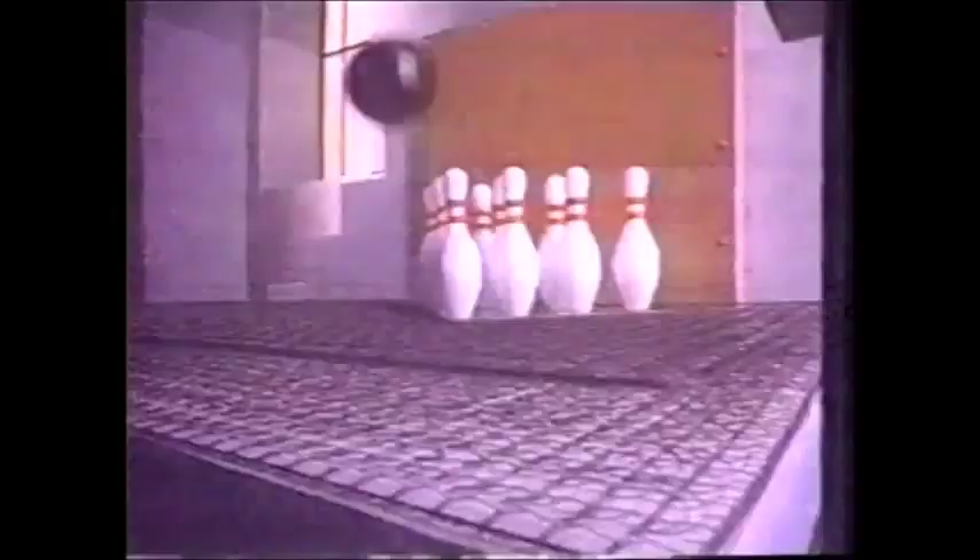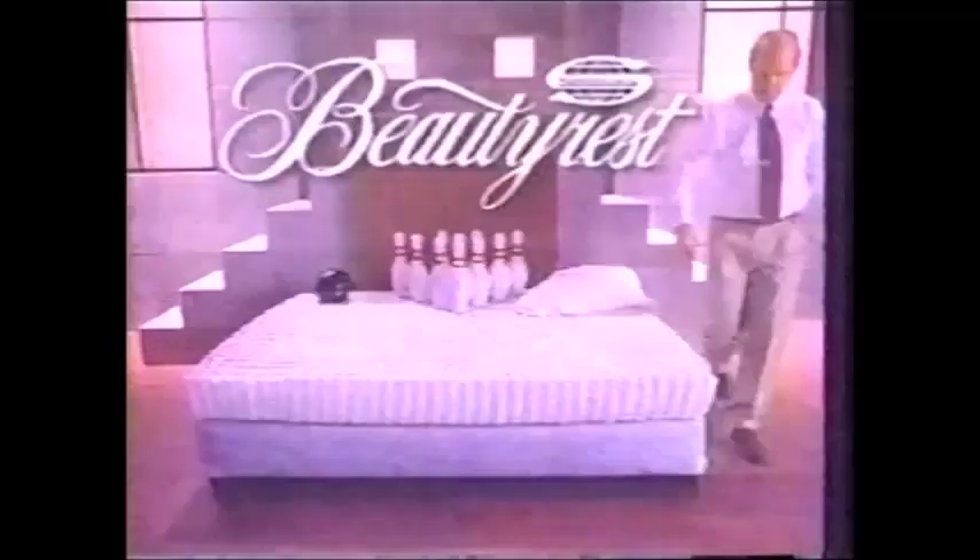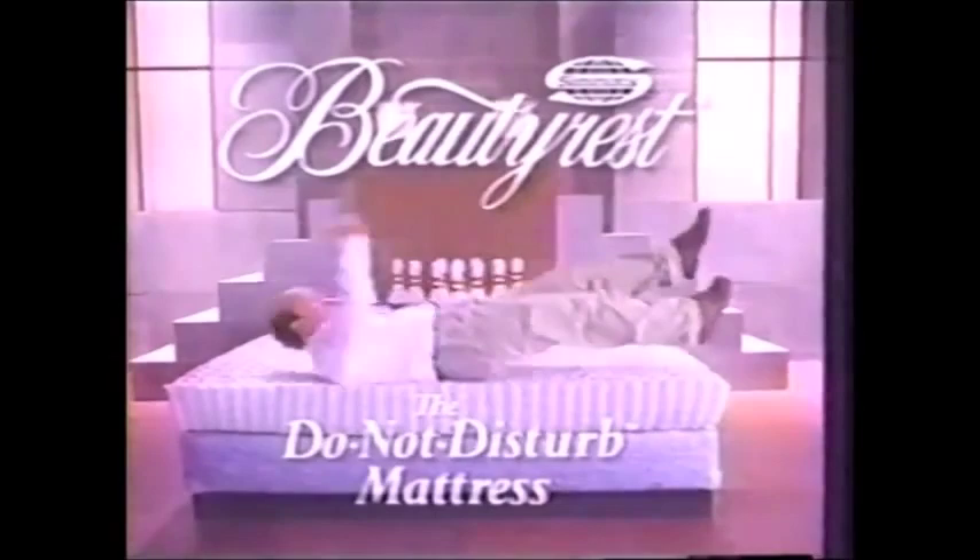Only Simmons has the Beautyrest pocketed coil construction to help keep you undisturbed while you sleep, no matter what's rolling around next to you. Beautyrest by Simmons — the Do Not Disturb Mattress. With queen sets starting at only $499 at Globe Furniture, it's easy to afford a Beautyrest Do Not Disturb Mattress. Globe Furniture, downtown.